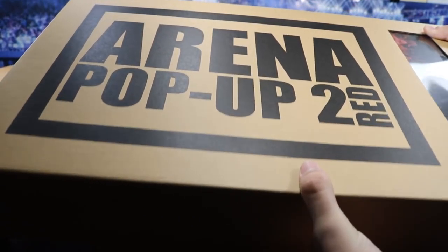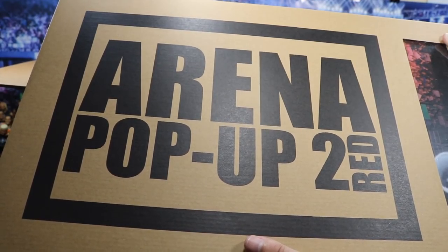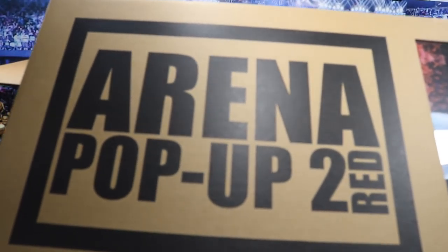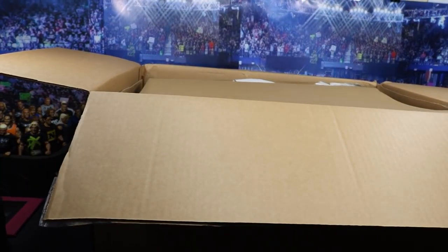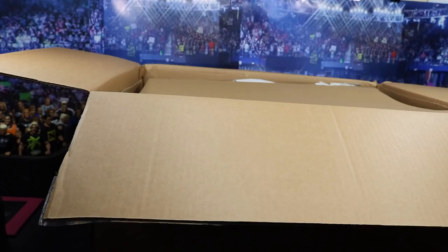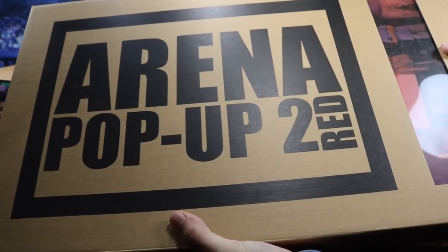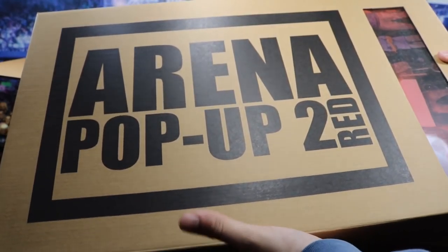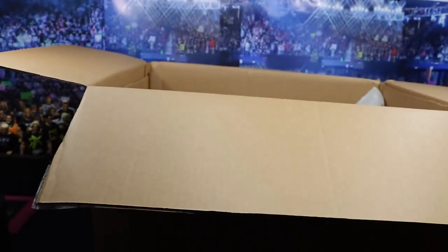Again, go over to Instagram and enter the giveaway. It's going to be really simple and really awesome — all you have to do is follow those instructions. I believe they sent over two: one for me to review and one for you guys to win in the giveaway. So the next thing we have right here — here is the second one. We have another arena pop-up 2 in the red. This is the one that I'm going to be reviewing, so you have the one we're giving away and the one we're reviewing tomorrow.